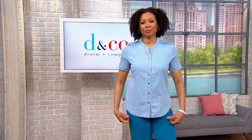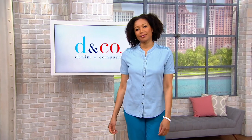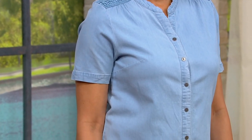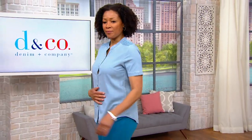We're jumping right into what's next and that looks so cool on Aida. It's a really simple mandarin collar style top from Denim & Company. This one is done in a really beautiful Lysel cotton and spandex blend so it has a light denim, linen-y look and feel to it, but beautiful detail here on the shoulders.